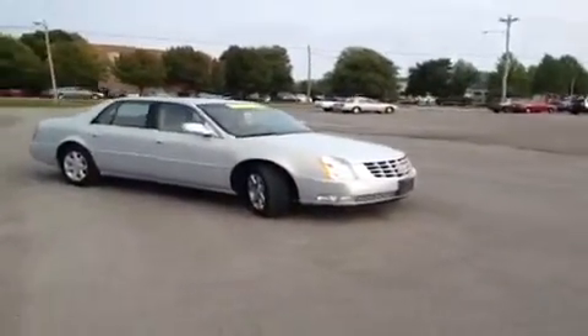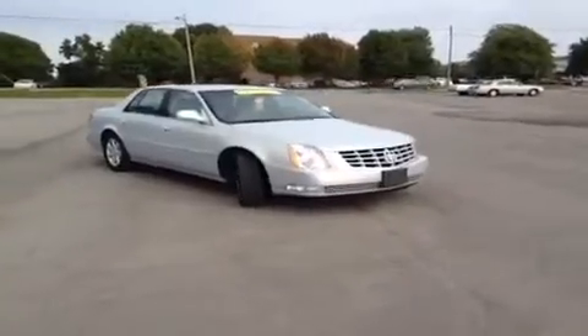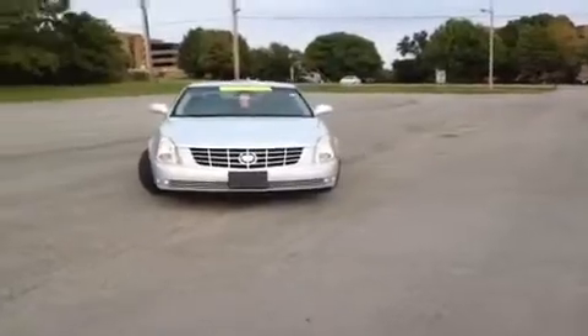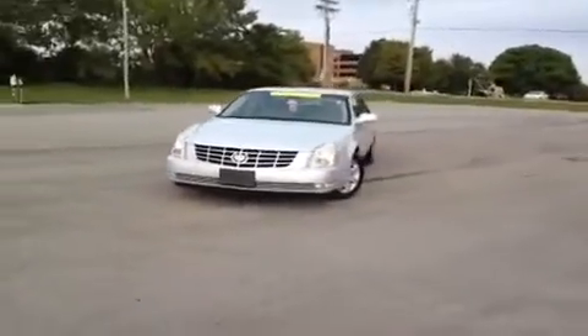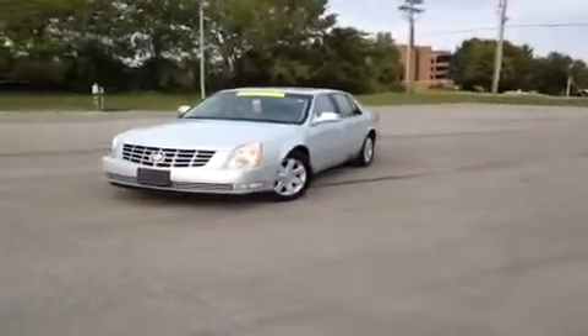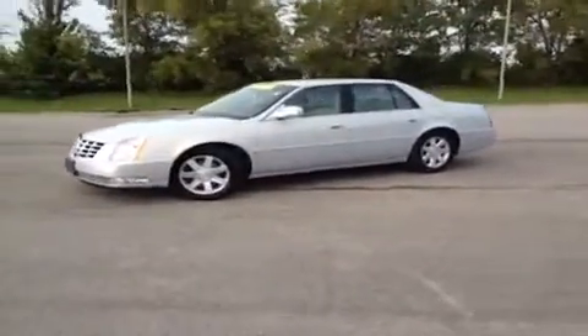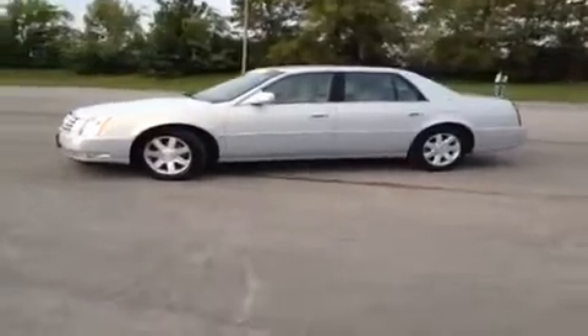For more information or to check the availability of this great Cadillac DTS, just come on down and see us. We're located just off of Interstate 65, right off of Exit 65, at 1413 Murfreesboro Road in Franklin, Tennessee. Or you can give us a call at 888-696-9185 or visit us online at www.carnivalkia.com.